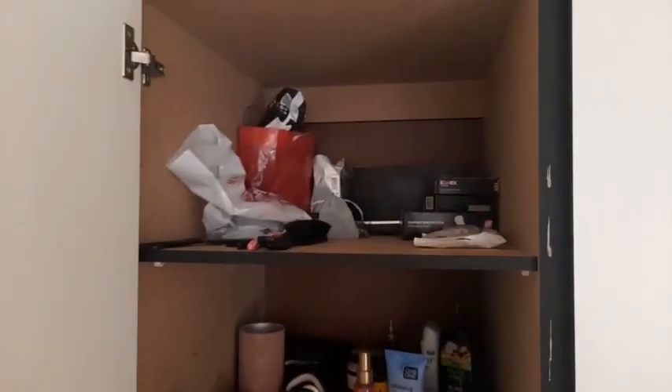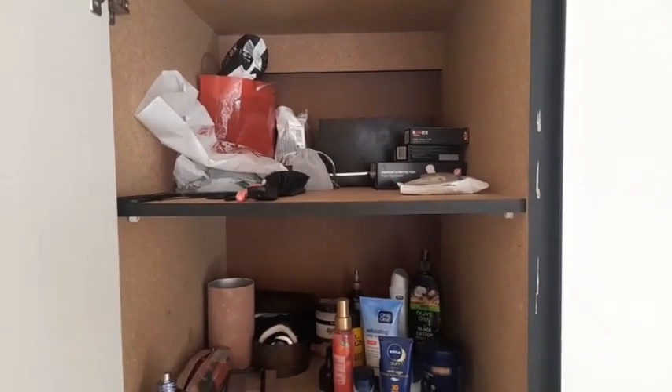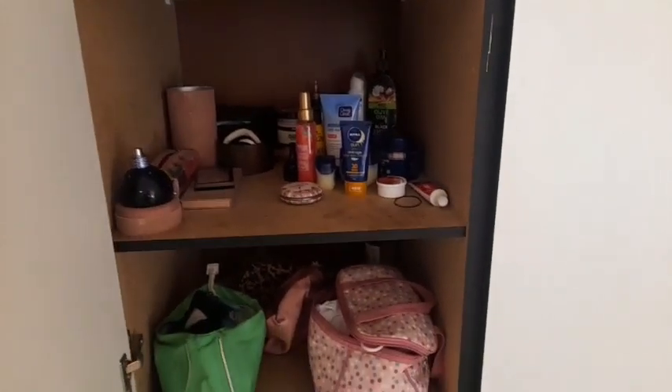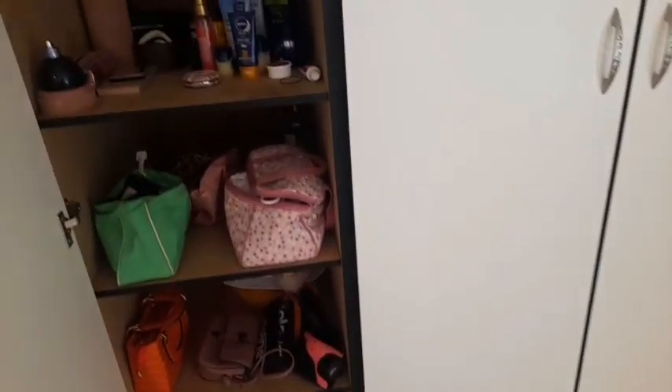I have a lot of cupboard space and with all my stuff I still have more. Starting with the first cupboard — it looks like a mess but it's actually organized. I can't explain it, just know it's organized.